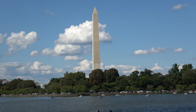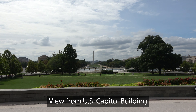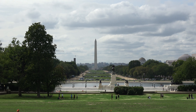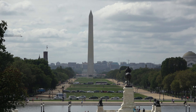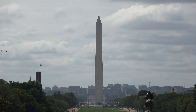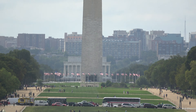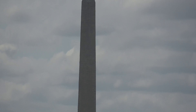New exhibits celebrating the life of George Washington and the monument's place in history were also added. On September 7, 2004, the monument closed for a $15 million renovation, which included numerous security upgrades and redesigned the monument grounds. The monument reopened April 1, 2005. On August 23, 2011, the Washington Monument sustained damage during the 5.8 magnitude Virginia earthquake. Over 150 cracks were found in the monument and it was closed for repairs until 2014.